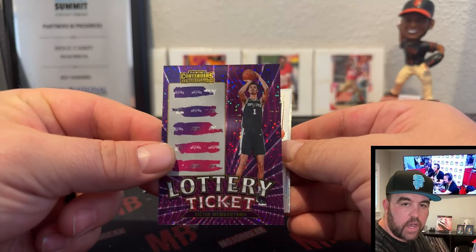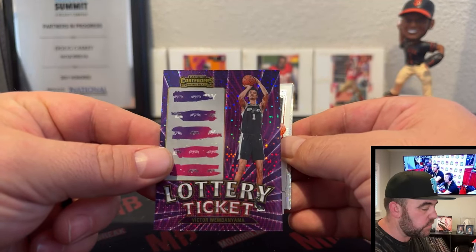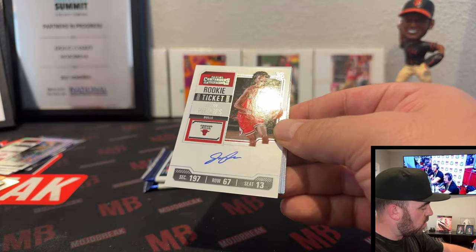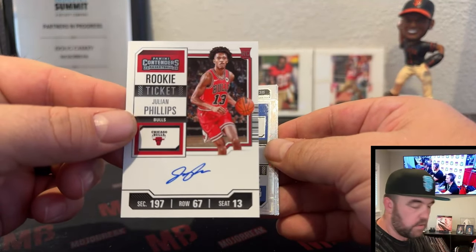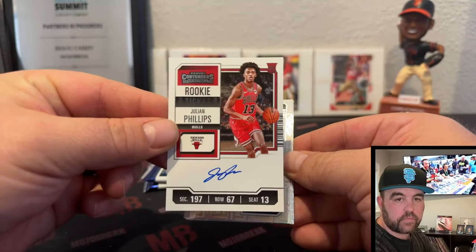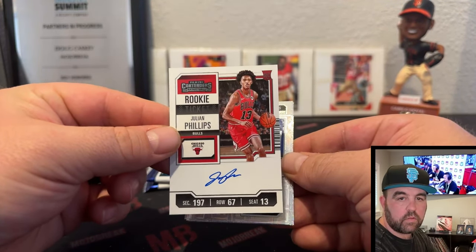I am two for two on Wemby boxes on these previews, and an on-card rookie autograph — man, beautiful design this year. Julian Phillips, Bulls rookie.